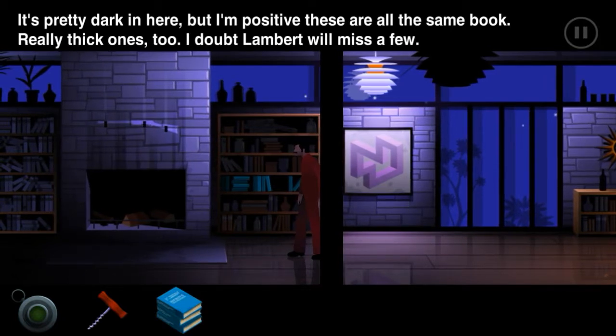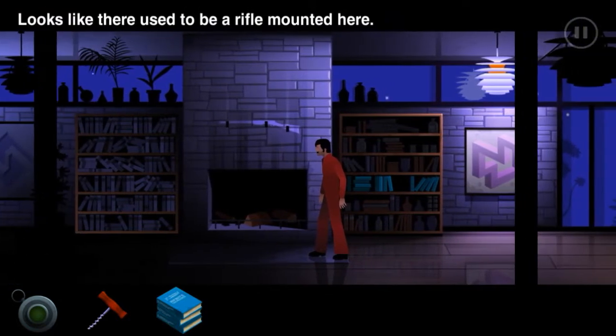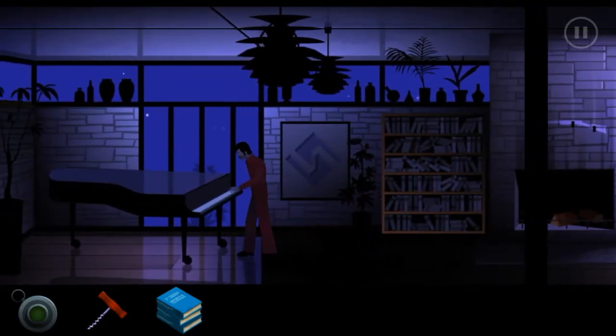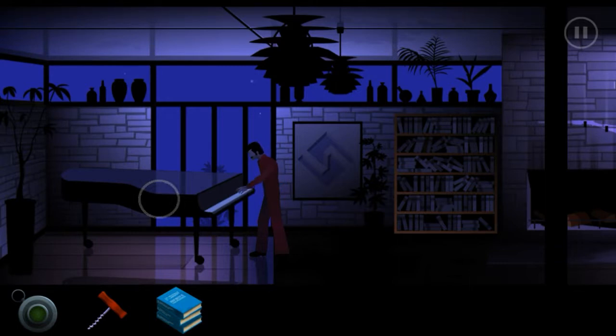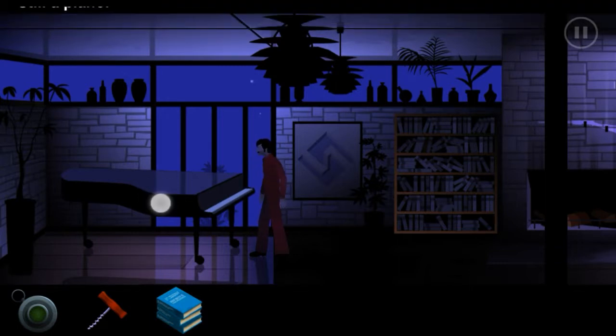It's pretty dark in here but I'm positive these are all the same book - really thick ones too. I doubt Lampard will miss a few - they're gone. Oh no wait, looks like there used to be something... oh, it's just a piano. It's just the same key.